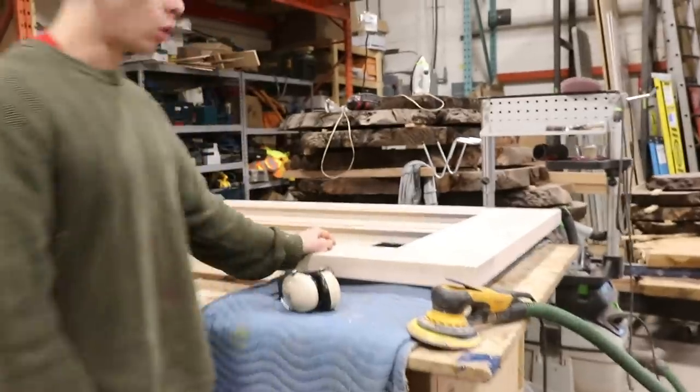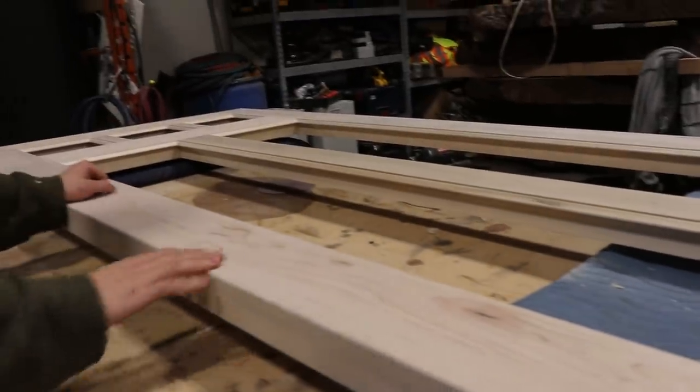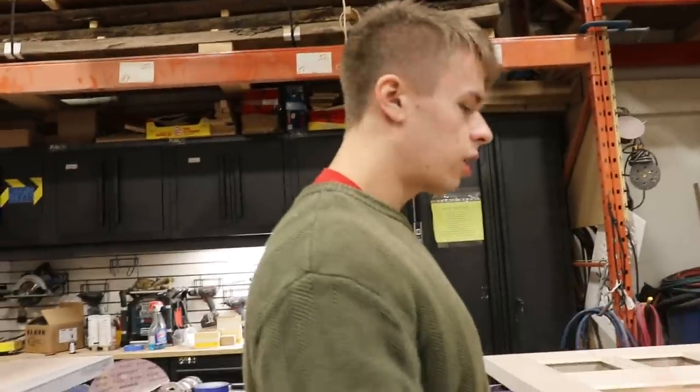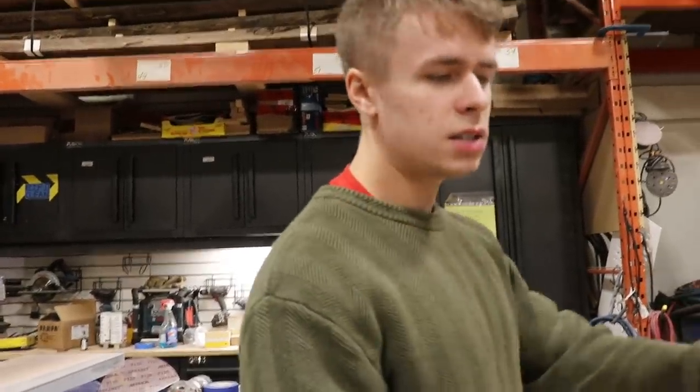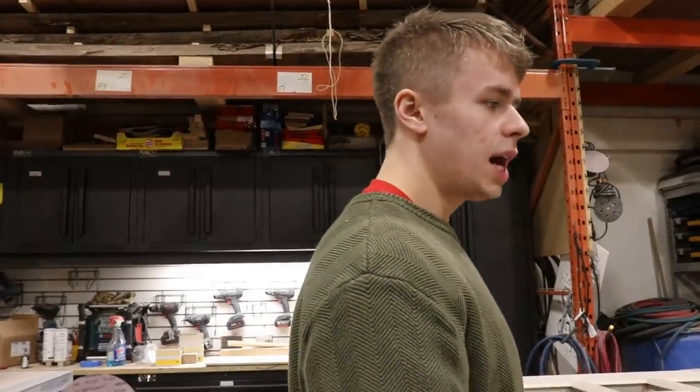This here is a solid maple door unit that we're working on. Ben almost has this thing completely sanded up and we're going to be staining it — the client just has to come pick the color. We take this to 180 grit with the drum sander, then hand sand with 220 just to get rid of those orbital scratches, and then apply three or four coats of oil to protect it.